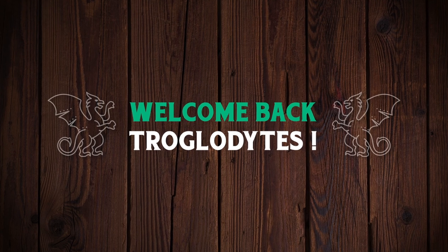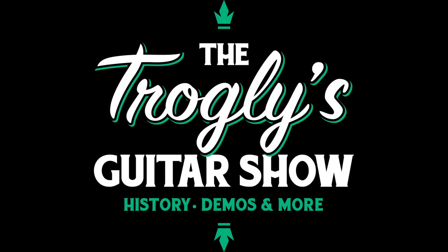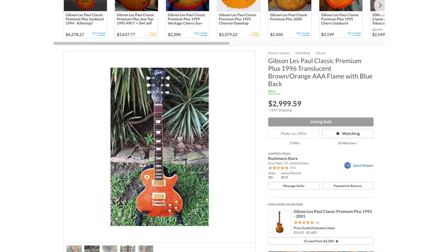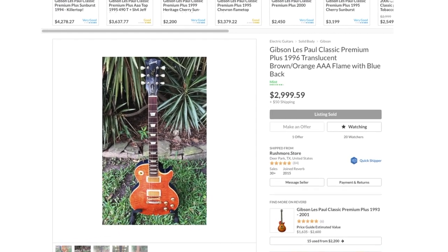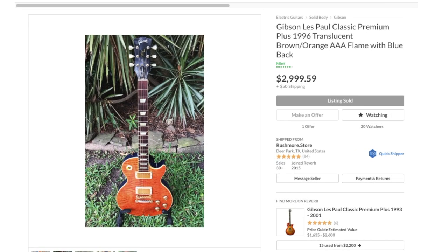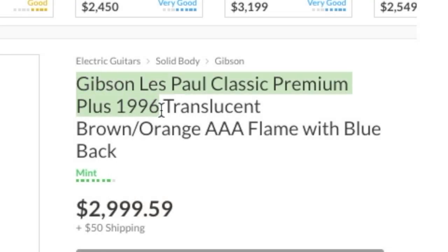Welcome back to the Troglodytes Guitar Show. I was hunting Reverb a couple of days ago and I came across the strangest factory Les Paul Classic I have ever seen. It was so strange I was like 'yeah right, that can't be factory,' but then I looked it up and apparently Gibson was crazy in the mid-90s. Tonight let's take a look at the 1996 Gibson Les Paul Classic Premium Plus.